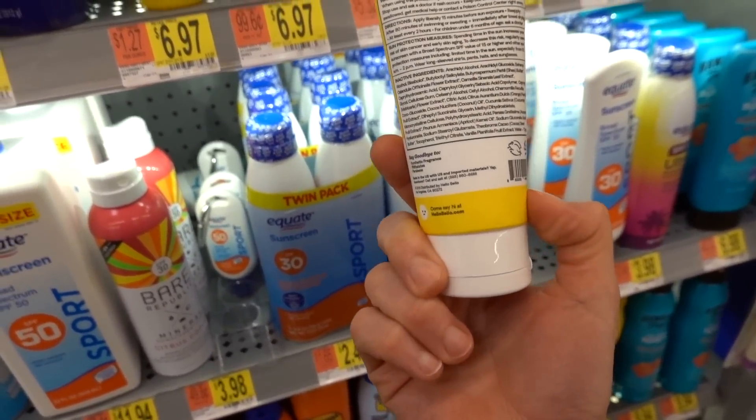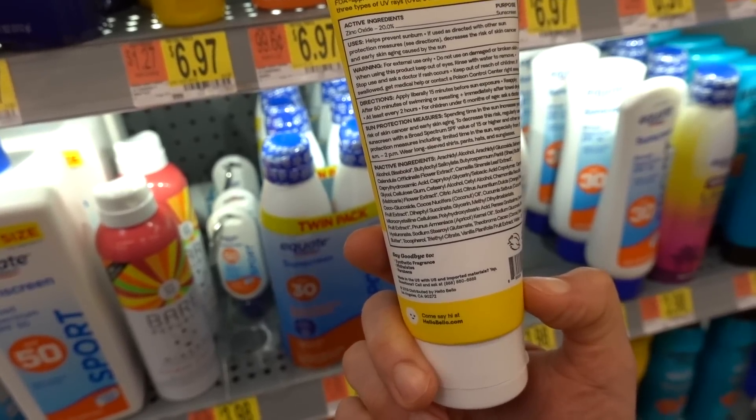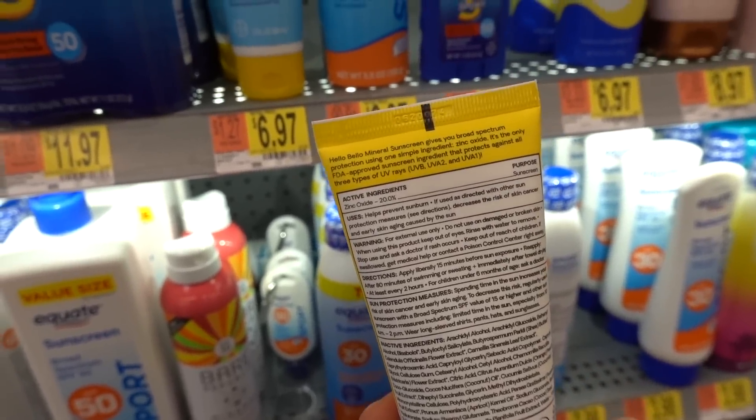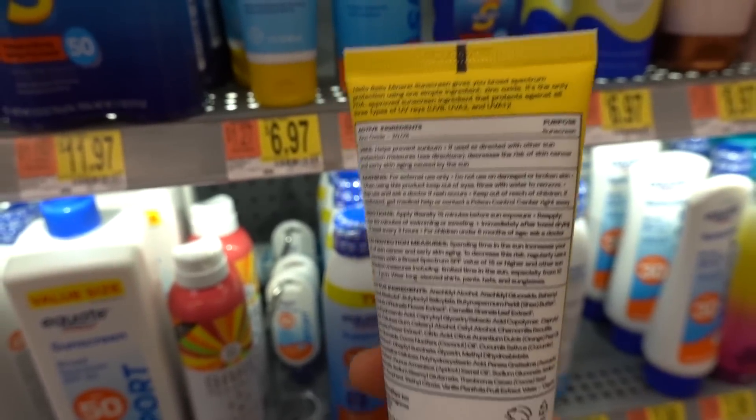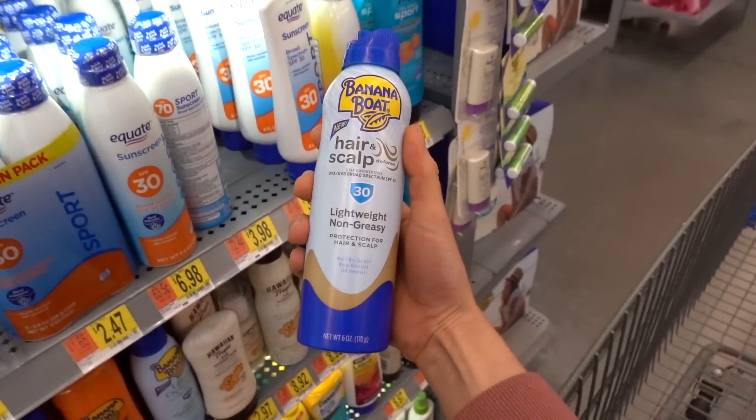This Hello Bellow sunscreen says 'safe and effective' but it has vanilla in it, which can cause irritation — it's basically fragrance. I bet this is casty with zinc oxide.